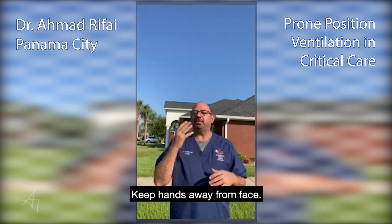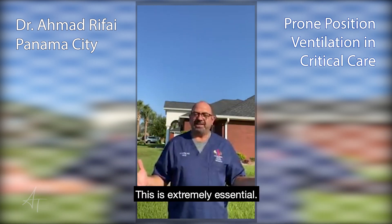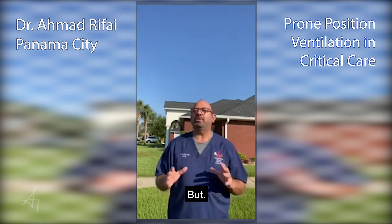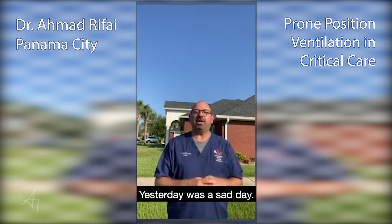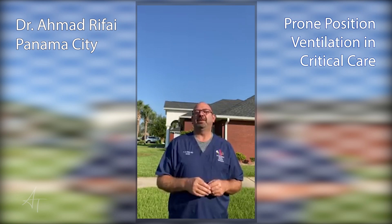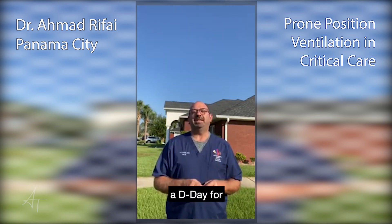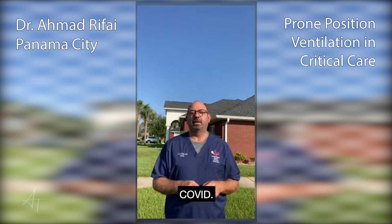Hand-washing, don't pick your nose, masks — these are extremely essential. And there are a lot of people talking about it, but what I'm talking to you about is from the heart of the intensive care unit. Yesterday was a sad day. We called it a DD — like D-Day in World War II. This is a D-Day for our ICU team.